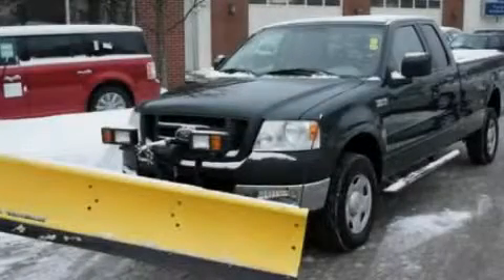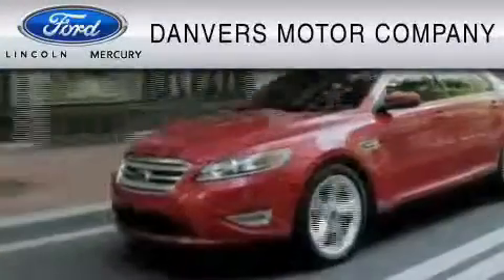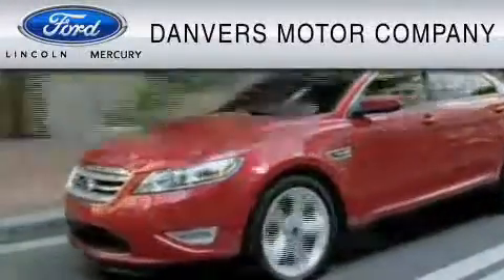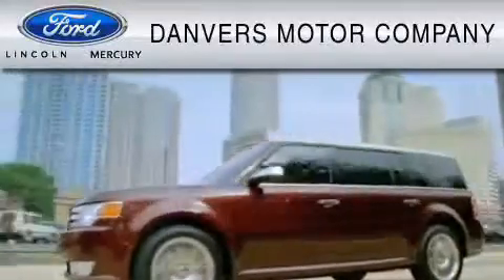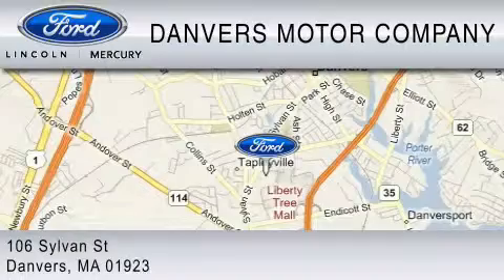Contact us today to arrange your test drive. Danvers Motor Company is dedicated to doing everything possible to ensure that the experience you have selecting your vehicle is as pleasant as possible. We are located at 106 Sylvan Street in Danvers.